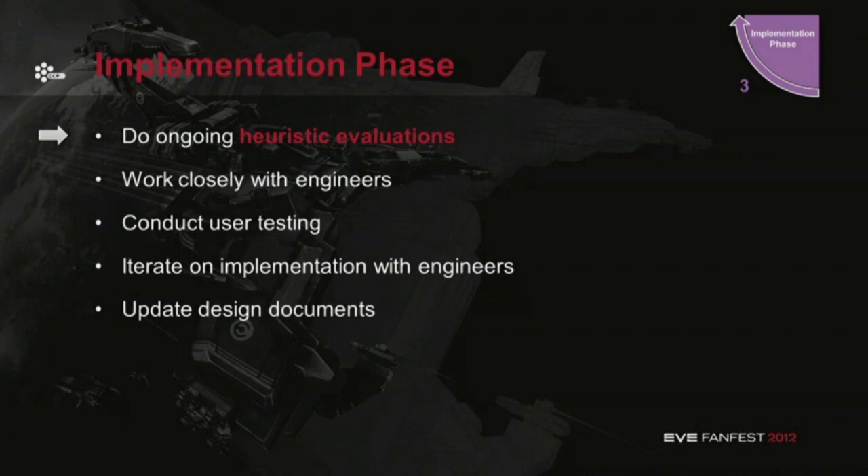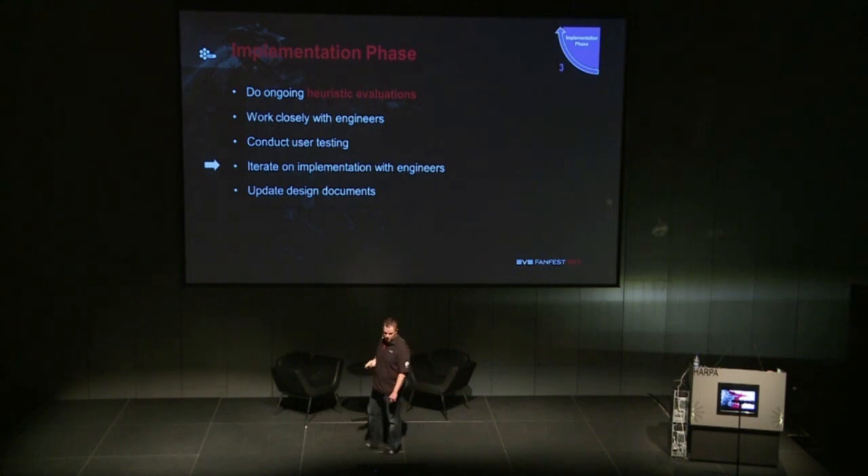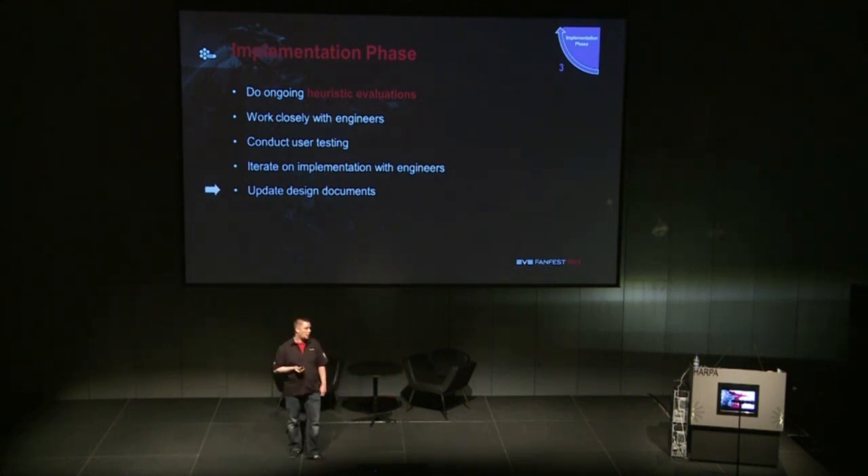Then we move into the implementation phase. There we do heuristic evaluations, and we work closely with the engineers — the engineers and designers are really co-designing and co-implementing. As soon as we have something implemented, we want to try it out on users and see how they react. We observe how they do things, and if there's something wrong, we actually see it with our own eyes and know what to do to fix it. Then we iterate on the implementation and update the design documents, because our quality assurance department relies on the design document to know if things are implemented correctly.